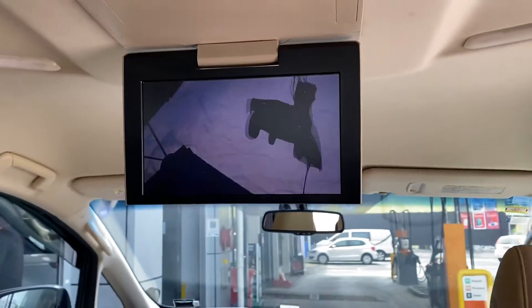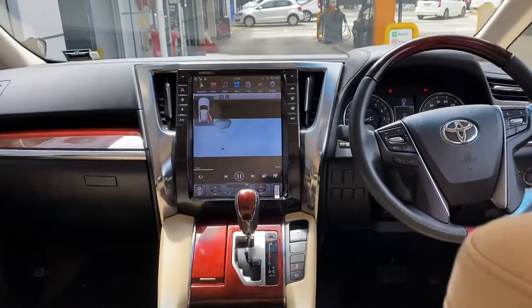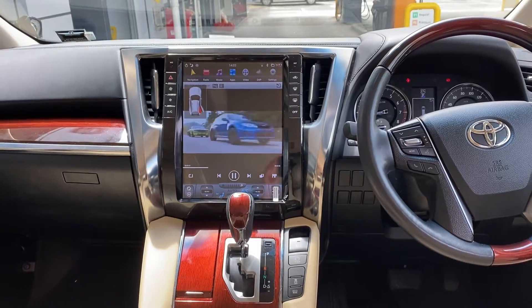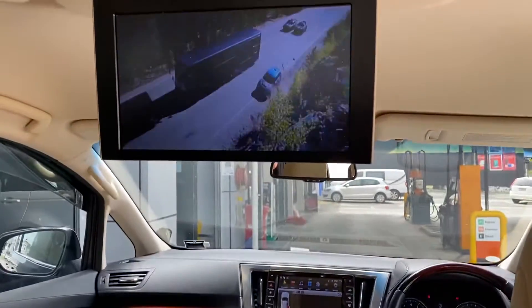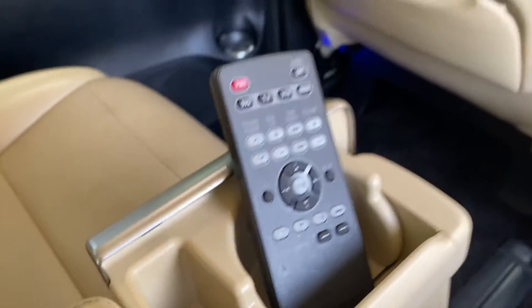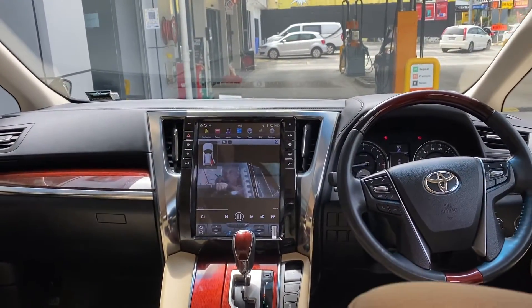That's a rear entertainment — Tesla style, large screen multimedia Android system. Crystal clear. In the rear, you can view the movie. That's the original Japanese rear entertainment screen, and that's the one we installed in the center console.